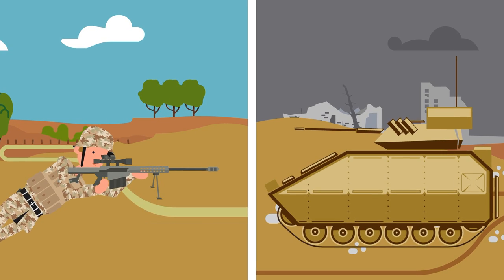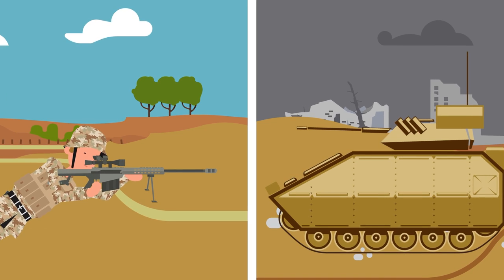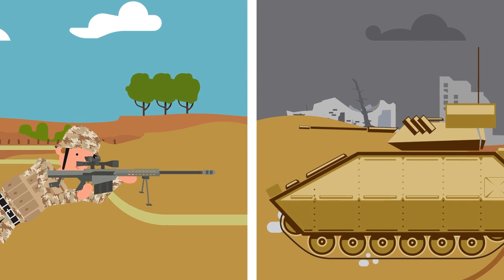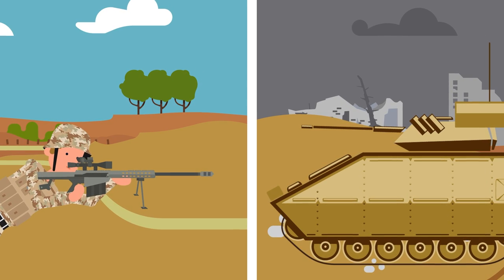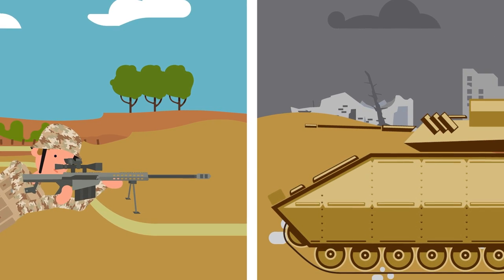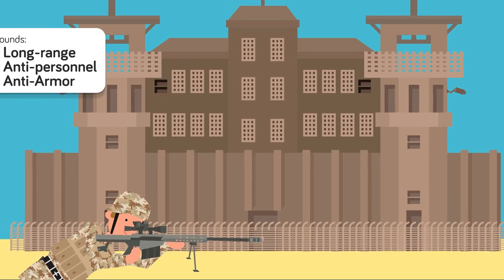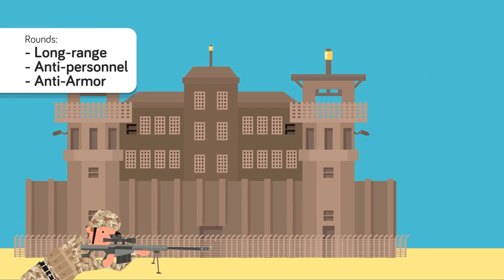On the battlefield, there are few things as terrifying as a machine gun firing away. What's even more terrifying is how big some of them can be. Two of the biggest machine gun rounds still in common use around the world today are the .50 caliber BMG and the 20mm round. These two rounds have been used for decades due to their immense power, yet versatility and ease of use in the number of weapon systems they can be employed against.